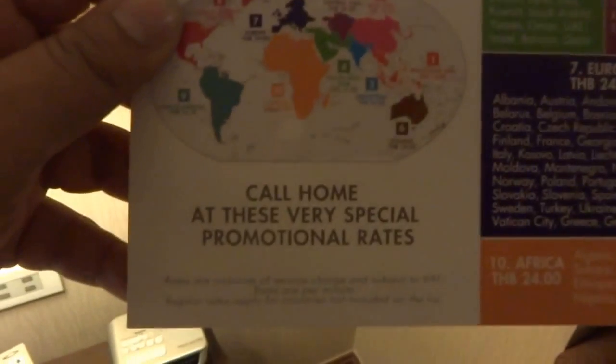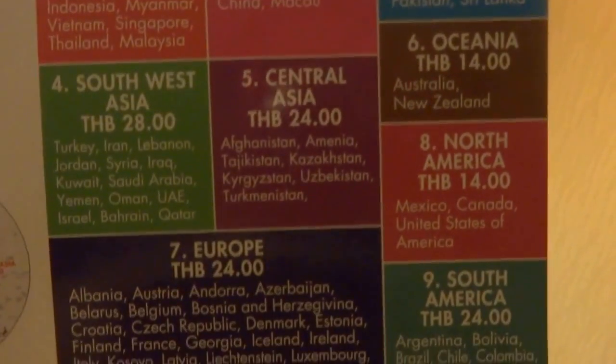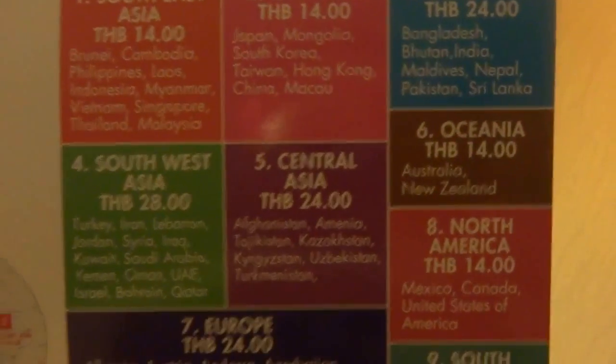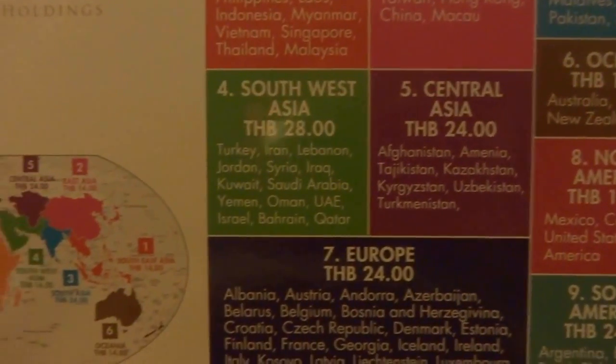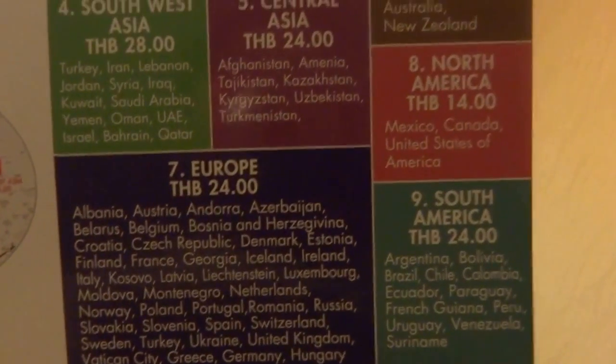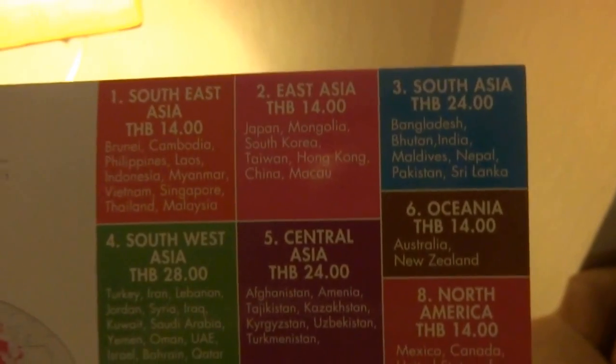I don't think I'll be availing that facility. There are promotional call rates: Southeast Asia, East Asia, South Asia, Oceania, North America — calling to India from here would be THB 24. Quite surprisingly, North America and Oceania are cheaper than South Asia which is geographically much closer.